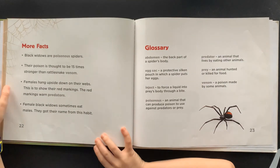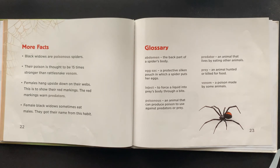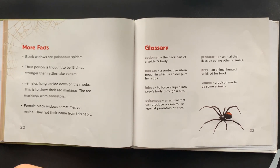More facts: Black Widows are poisonous spiders. Their poison is thought to be 15 times stronger than rattlesnake venom. Females hang upside down on their webs to show their red markings, which warn predators. Female Black Widows sometimes eat males. They got their name from this habit.